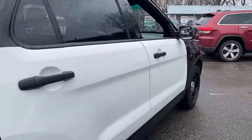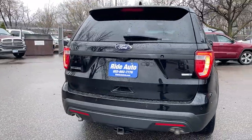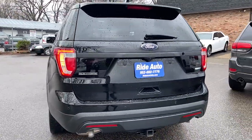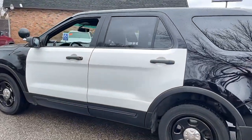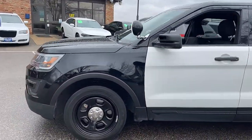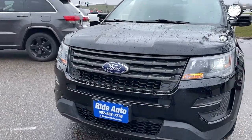All-wheel drive, high output 3.7 liter V6 — that's a proven engine, very durable, reliable. It has a backup camera, backup sensors, factory tinted windows, unbreakable wheels, fireproof shocks, silicone hoses, heavy-duty transmission. Everything on this vehicle is heavy-duty, much different than a regular Explorer.